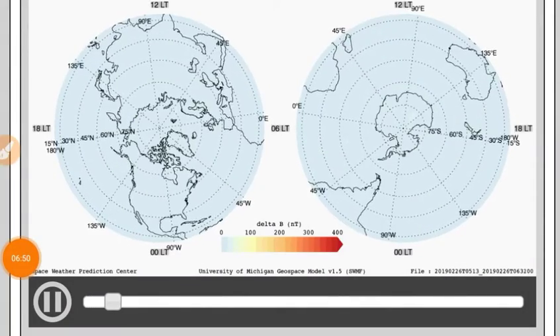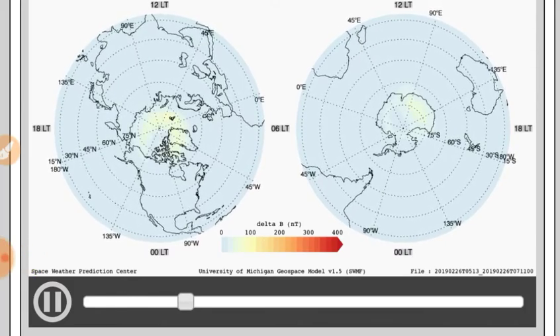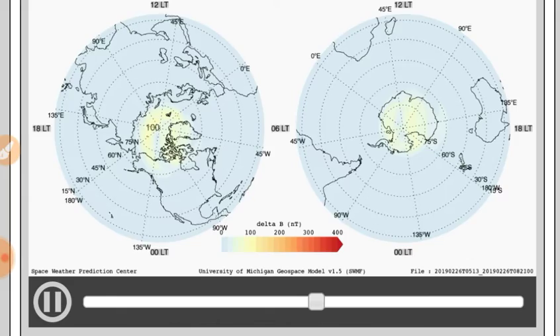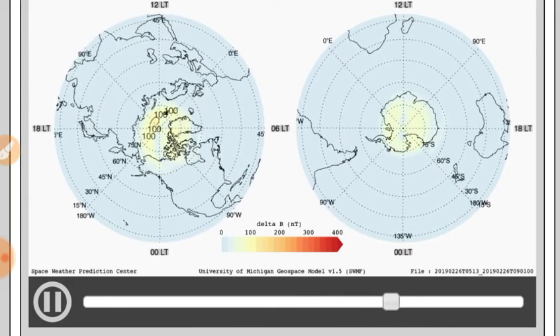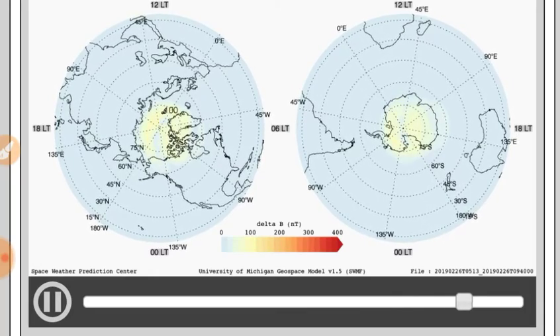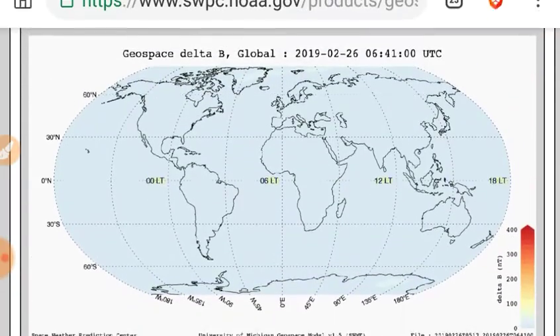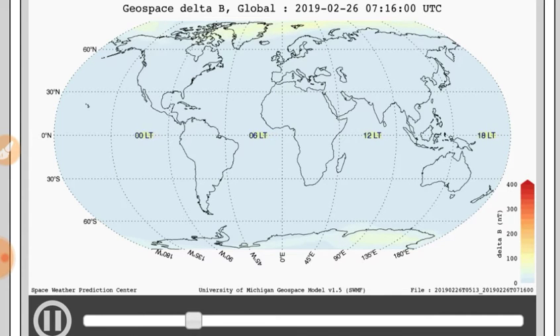Let's bring it a little closer to home with your geospace ground perturbations map — first looking at the poles, where the sun's field-aligned currents arrive. You see some minor shifting around, but pretty minor. Here it is from the globe. Remember, this is looking at changes in the magnetic field B. We see some considerable strength over Siberia there, but not as much movement toward India for the South Pole as we've seen.